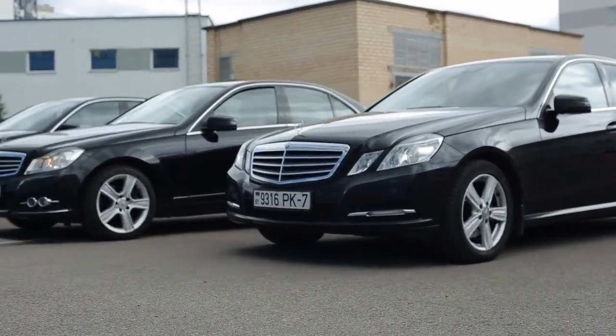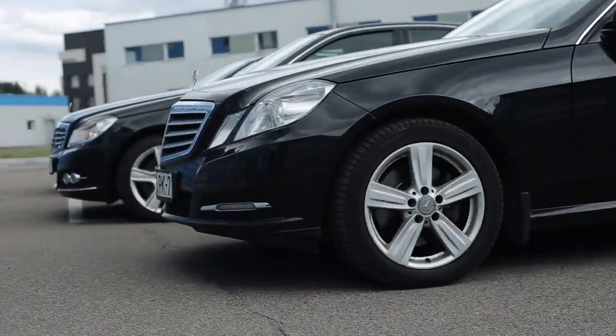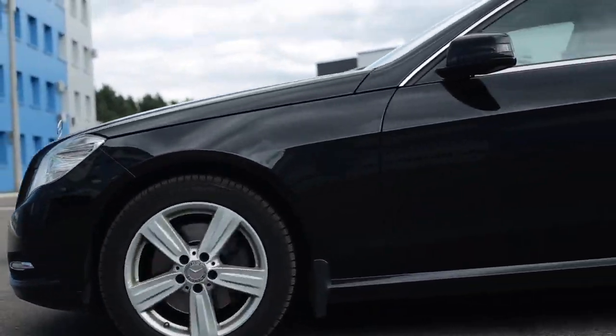It powered Lewis Hamilton and Mercedes to multiple driver and constructor championships, establishing Mercedes as a dominant force in F1 in the 2010s.